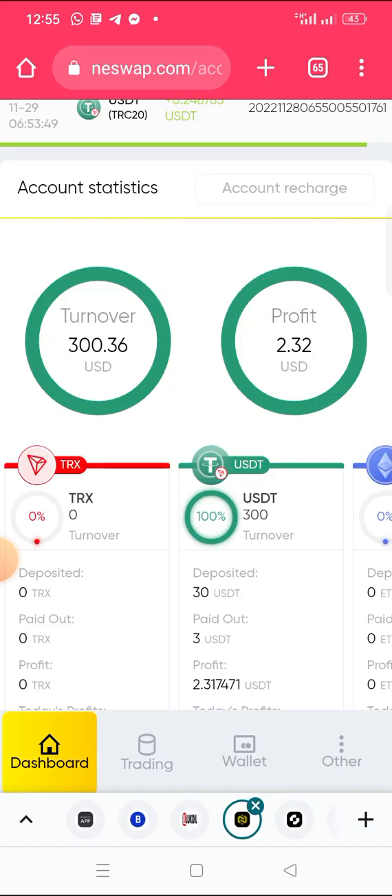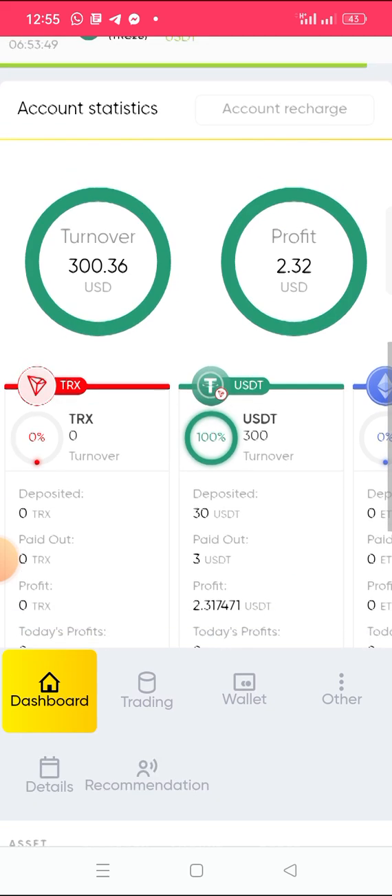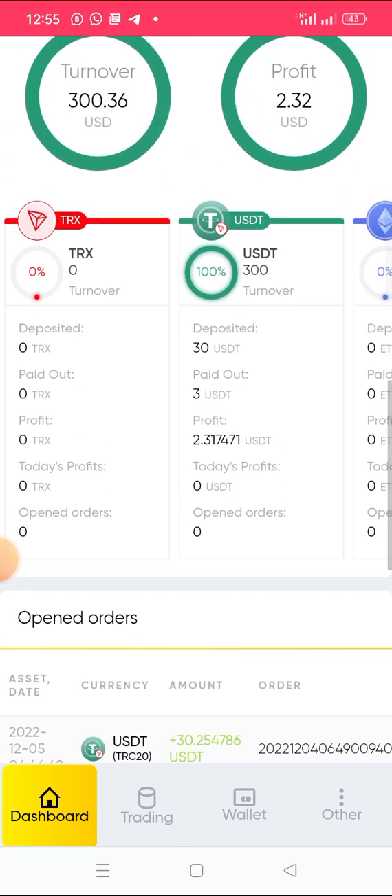Let me show you how to withdraw from this platform. This platform is very simple to use. If you want to invest or do auto trading, all you need to do is register. Check the description of this video — you will see the registration link there.